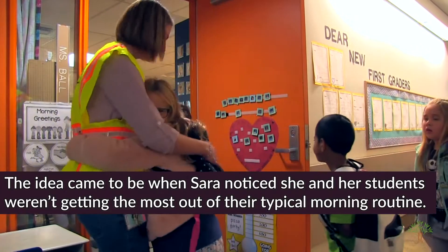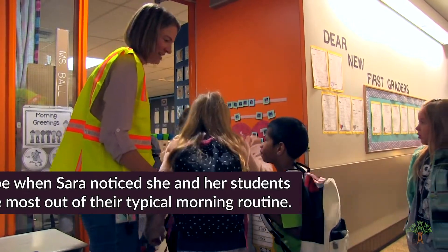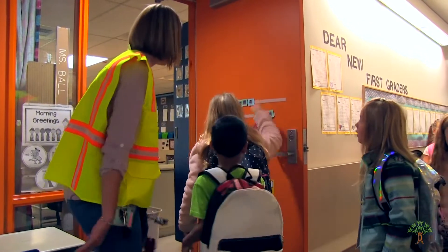I noticed some kids — the first thing they see when they see that paper on their desk, their shoulders drop. They felt dejected because they have to pick up a pencil and they're not going to know how to do it. I would spend my time trying to support them through that, and I started thinking this really isn't a successful way to start the day for me or my students. I wanted them to feel ready to learn and excited.